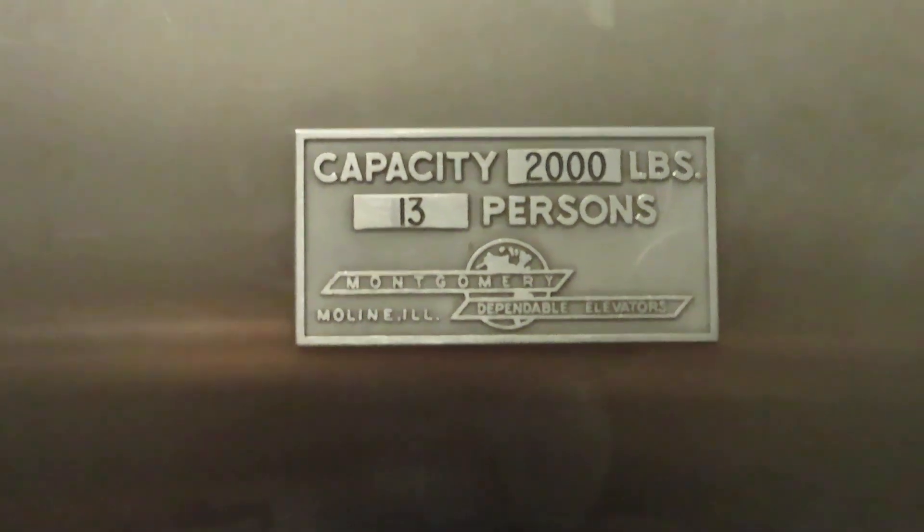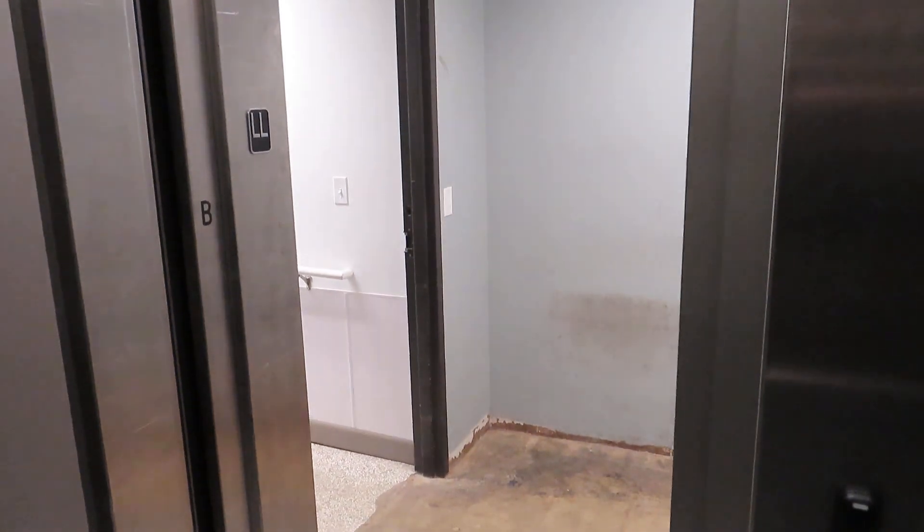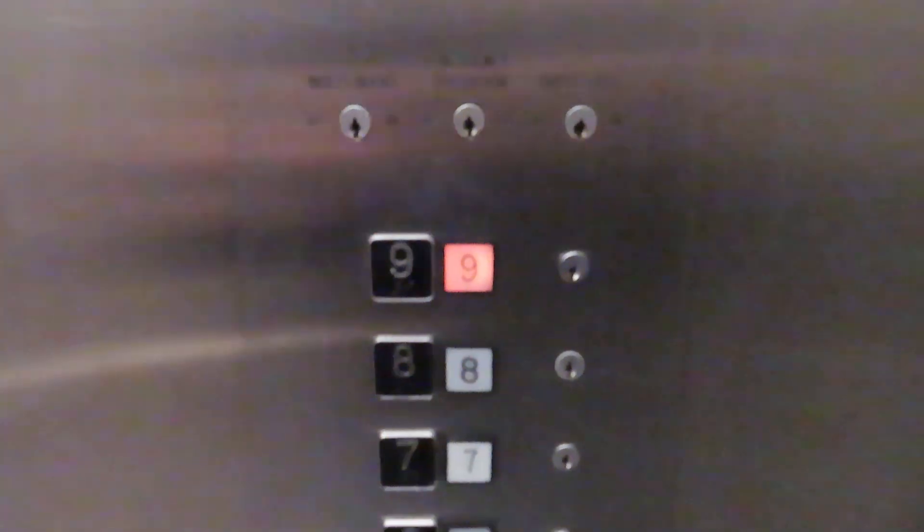Montgomery elevator. Let's go up to nine. Here we go.